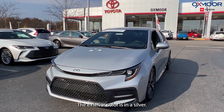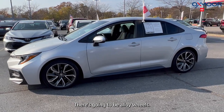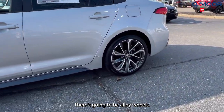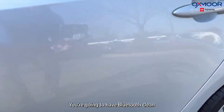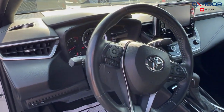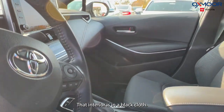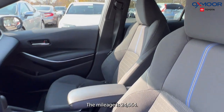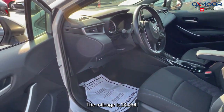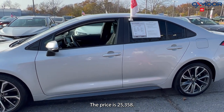Our last vehicle is a 2020 Toyota Corolla SE. The exterior color is silver. There are going to be alloy wheels, Bluetooth, clean Carfax, backup camera, Toyota Safety Sense, and six speakers. The interior is in black cloth. The mileage is 24,064 and the price is $25,358.